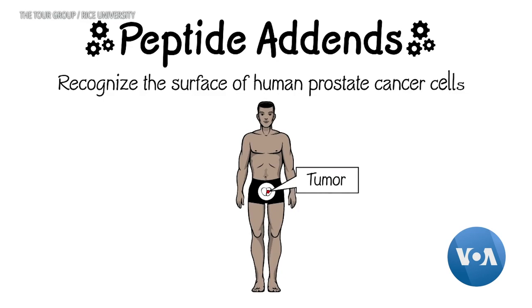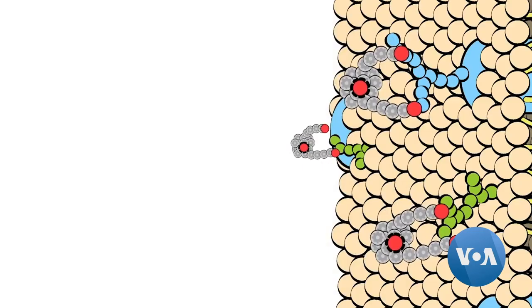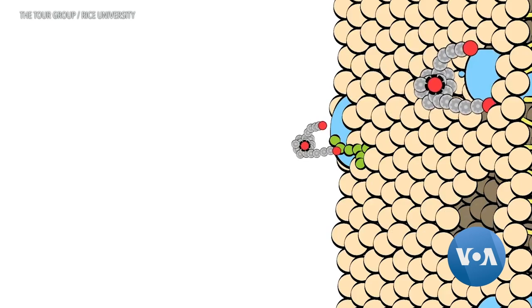Generally, it's not just one nanomachine — it's 50, and each cell is going to get 50 holes drilled in it. Torr says it would only take a few minutes to kill cancerous cells, in contrast to days or longer using radiation or chemotherapy.